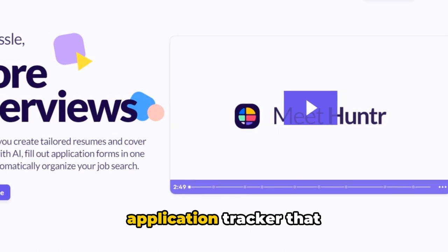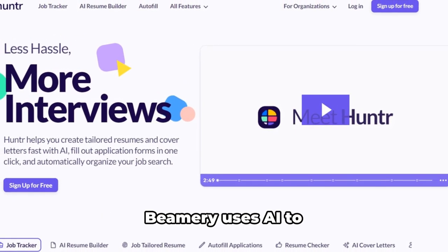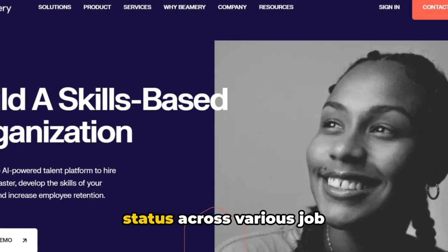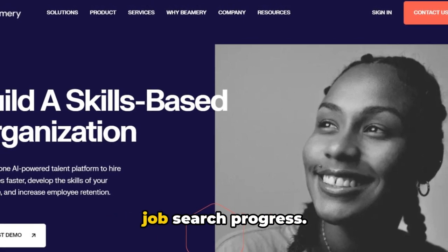Hunter is an AI-powered application tracker that helps you organize your job applications and follow-up dates. Beamery uses AI to synchronize your application status across various job portals, providing a centralized overview of your job search progress.